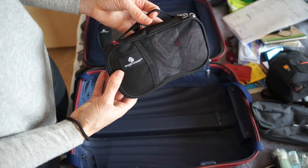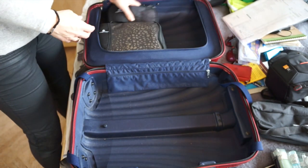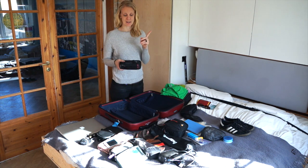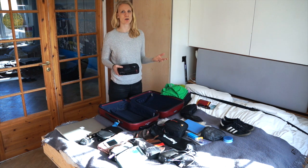In this cube I have my underwear and my socks, and I usually bring four to five pairs of each. One tip about underwear: make sure to pack the thinnest ones. It takes up less space and it dries a lot quicker when you're on the go.